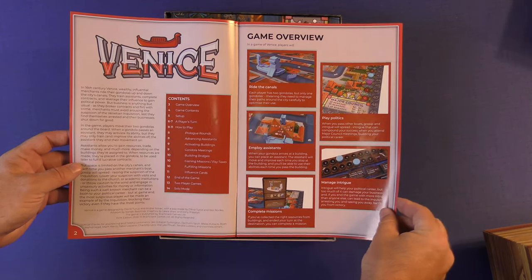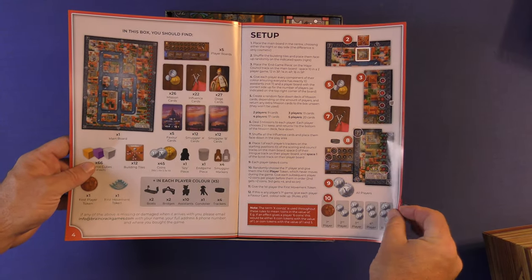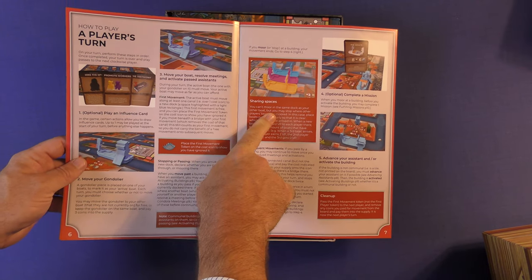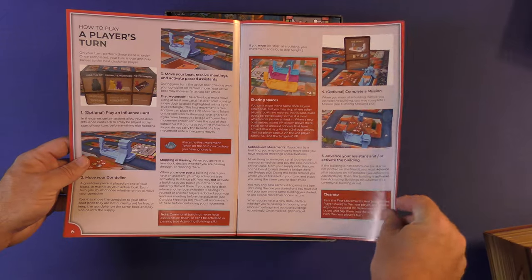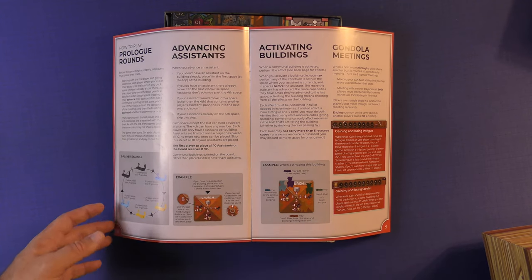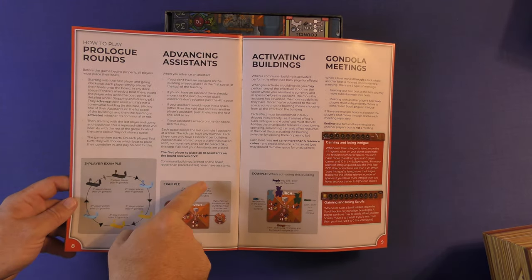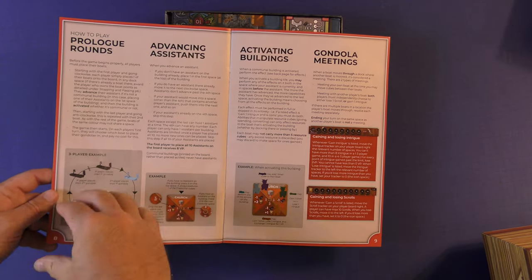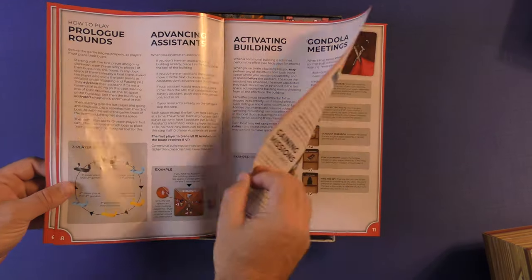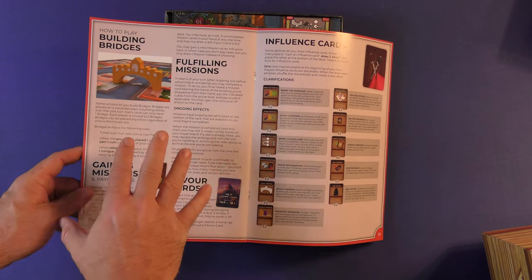It looks nice in part — you have pictures here, this looks great. It's a game overview but it doesn't really tell you a lot about the game. You're going to have questions about setup; it's not going to be very clear where you put things and what they do. A lot of the rules are broken up across different sections and not in any kind of chronological order of what you're doing.